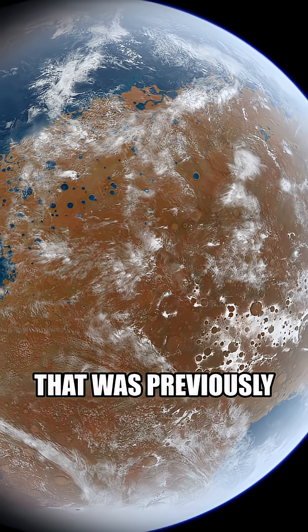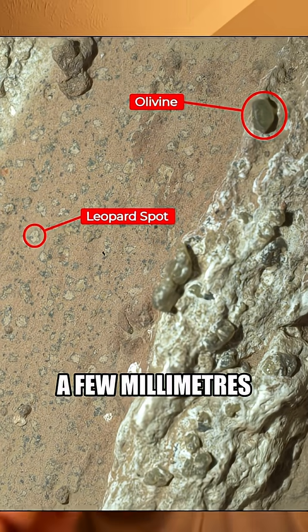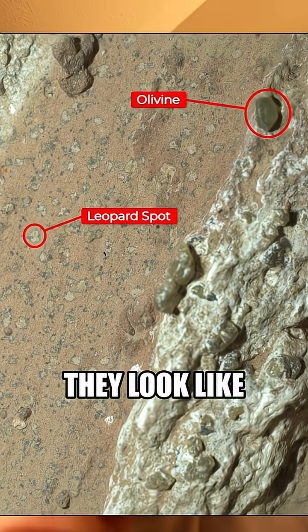NASA's rover looked at a rock that was previously in one of these waterbeds and noticed these tiny little spots that are only a few millimeters across. They look like leopard spots.